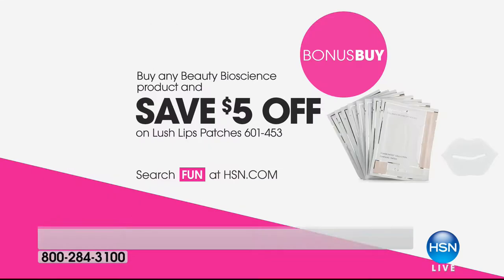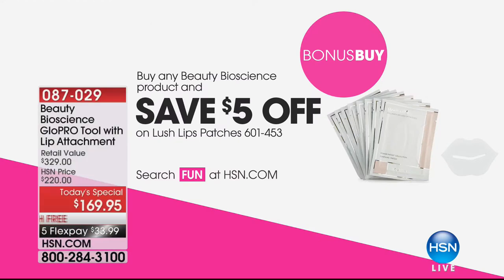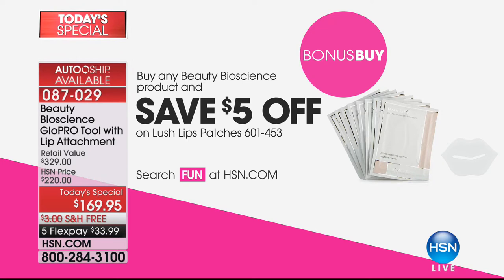Today's special also includes a bonus buy: when you pick up the brand new GlowPro tool, if you want to get the Lush Lips patches, you'll get an additional five dollars off.